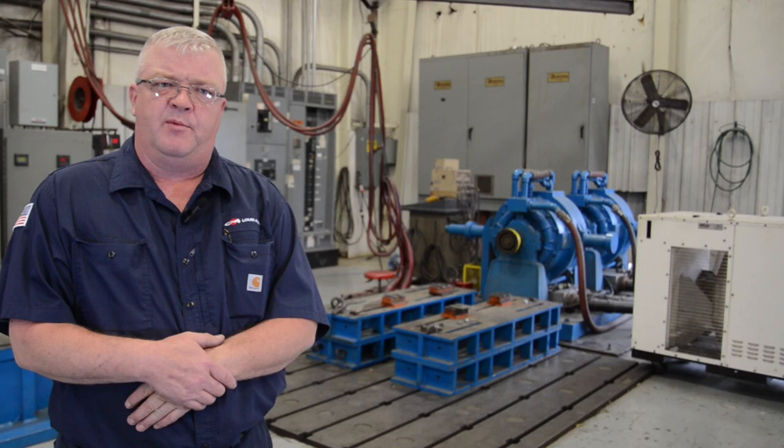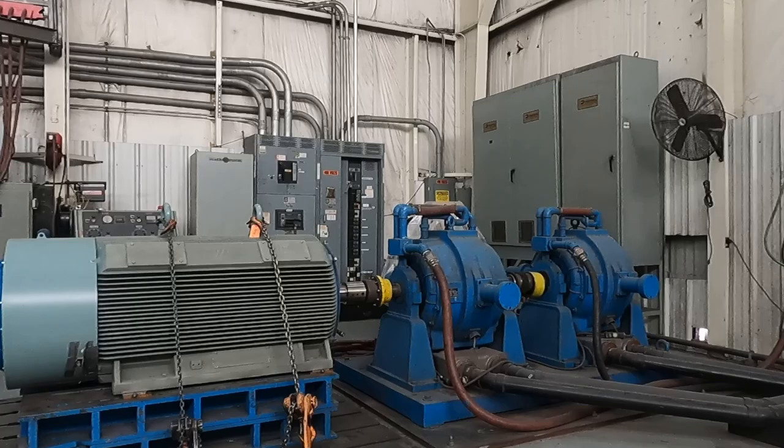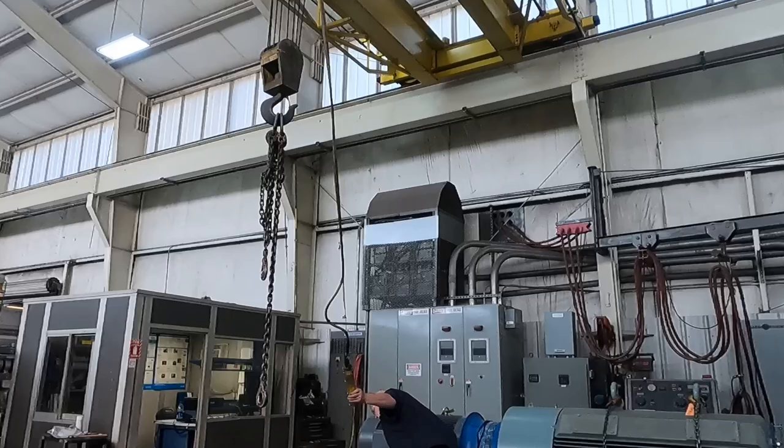The two blue things over here are water absorption dynamometers — they absorb 2,500 horsepower each. They load the motors up, make sure the bearings come up to temperature, make sure the windings come up to temperature, and make sure there are no issues, so our customers get the best possible products.